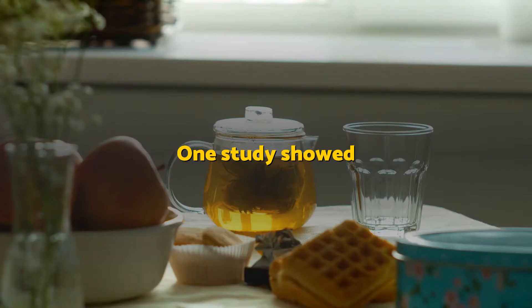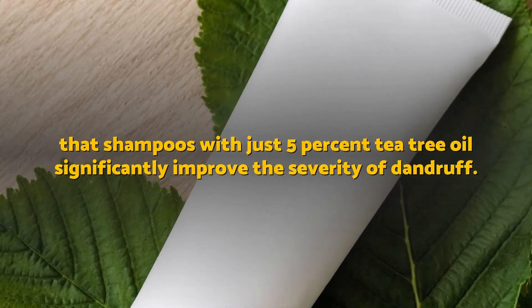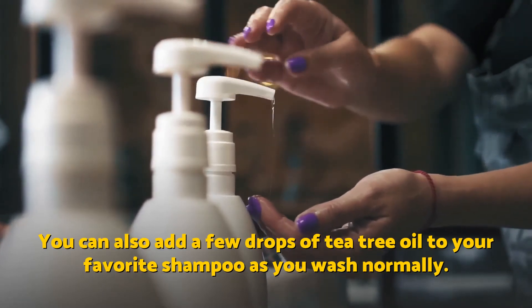Tea tree oil. One study showed that shampoos with just 5% tea tree oil significantly improve the severity of dandruff. You can also add a few drops of tea tree oil to your favorite shampoo as you wash normally.